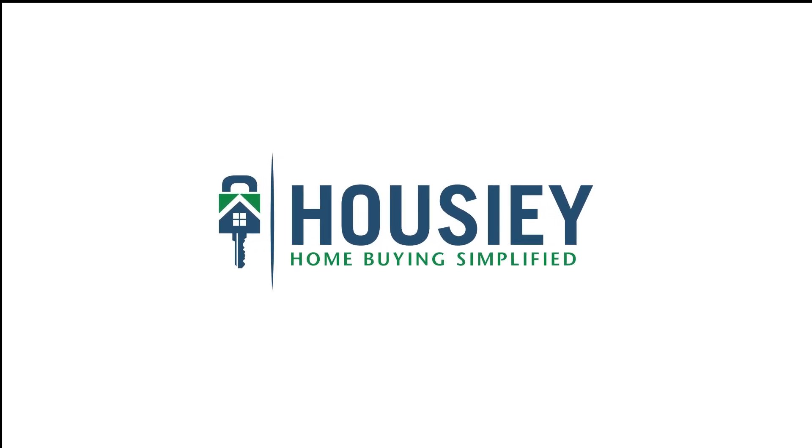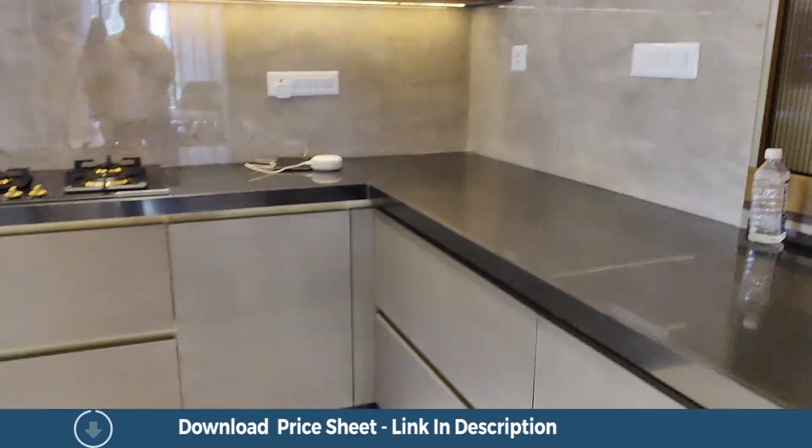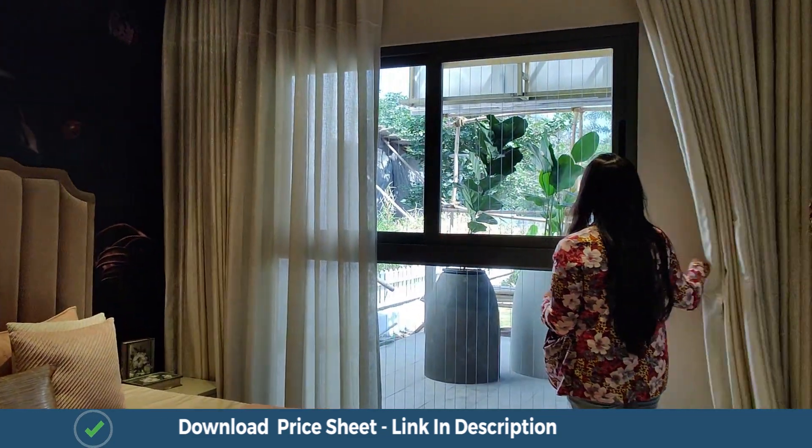Hello everyone and welcome to Howzee. Today we will be doing the 4 BHK sample flat tour of Rama Metro Life, codename GOAT, located in Tathavde, Pune by Rama Group.